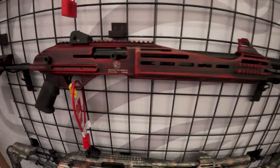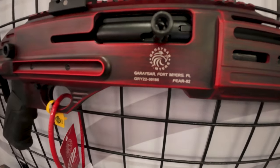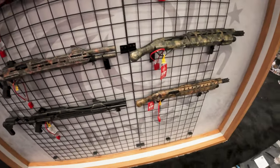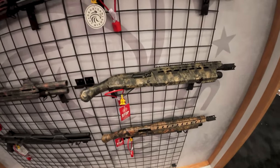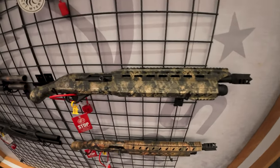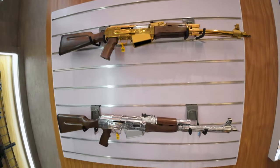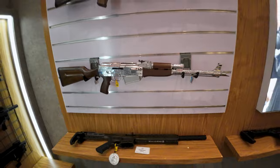We've got such a nice finish on it. We've got to have gold and silver AKs, right? Like, fantastic.